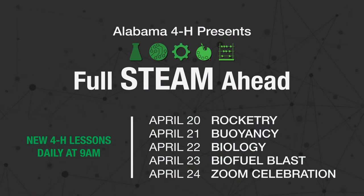So let's talk about what we're going to learn this week. This week, North Alabama agents are bringing you a theme called Full Steam Ahead. Monday we'll learn about rocketry, Tuesday we'll learn about buoyancy, Wednesday we'll be learning about biology, Thursday we'll learn about biofuels, and Friday we'll have our Zoom celebration.